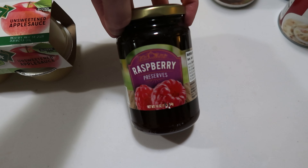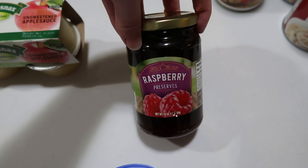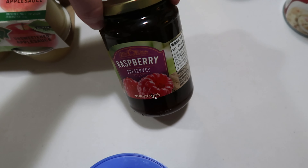$1.25 for a jar of raspberry preserves — I have never seen anybody carry raspberry preserves for $1.25 anywhere. So this was something I'm really looking forward to trying to see if we like the flavor.